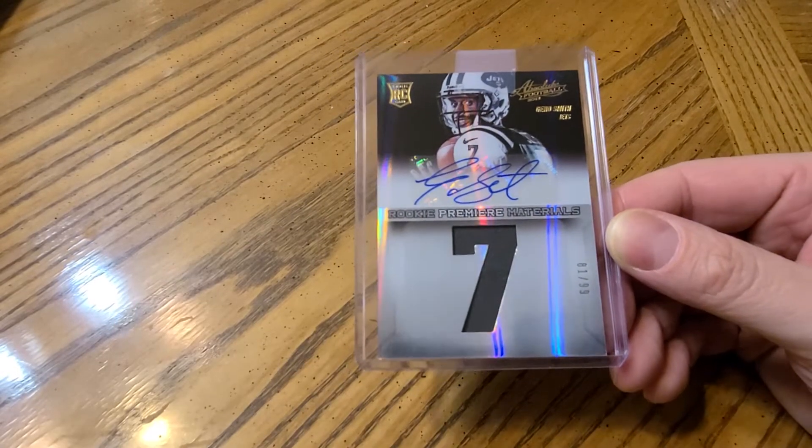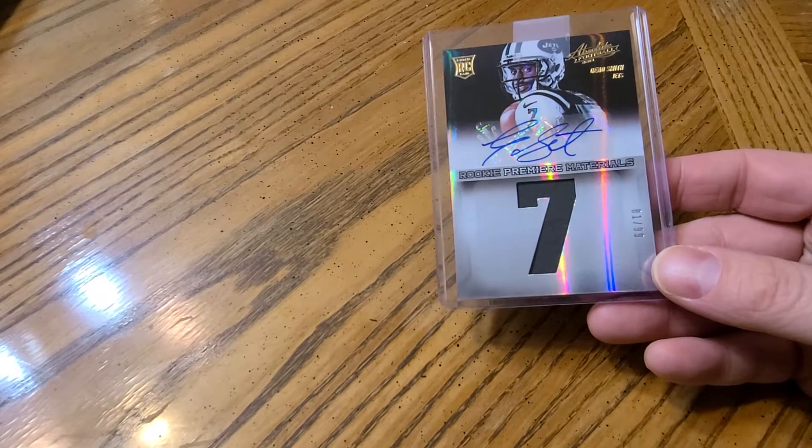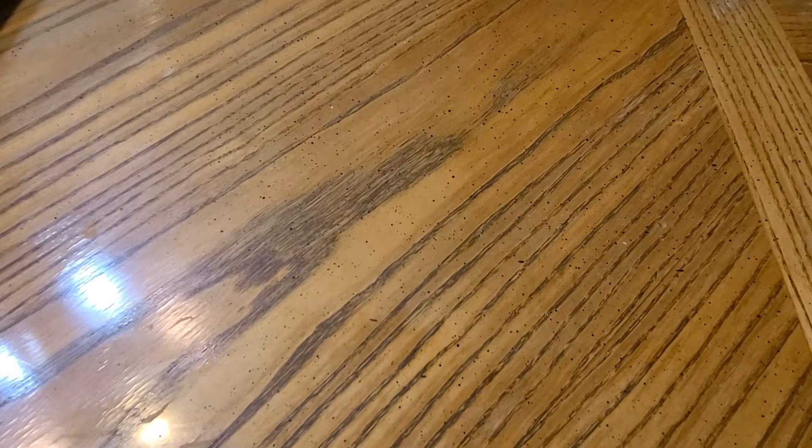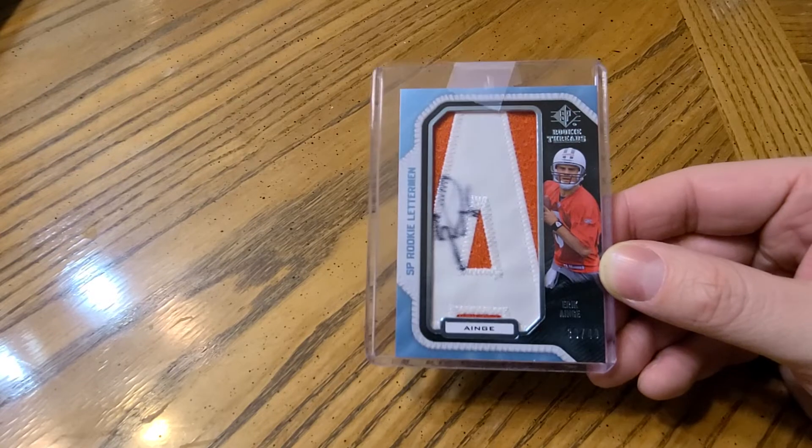Now we go on to the Jets — two cards. When I pulled this card it was a number of years after this set came out, and I said oh man, if I had pulled this back when it was brand new it would have been a sweet card. Still a nice looking card but it doesn't have much value — a Geno Smith RPA numbered to 99. I just want to point out I really like that patch. And another player who didn't really work out: Eric Angie, numbered to 49 — one of these Letterman cards I just love.